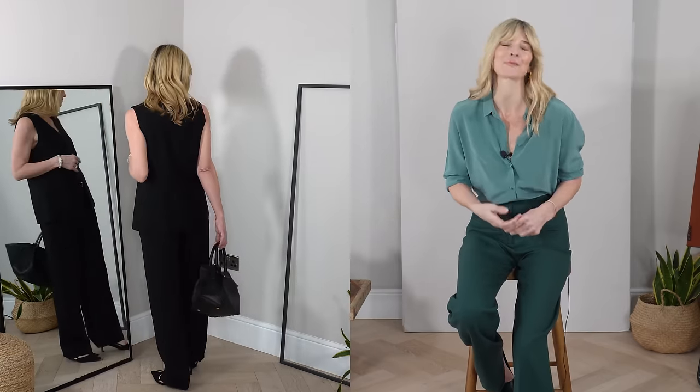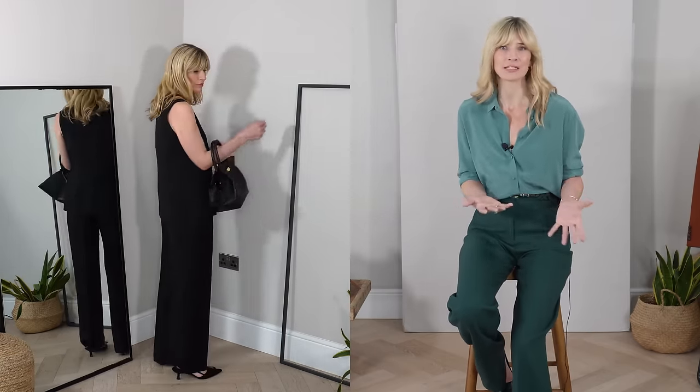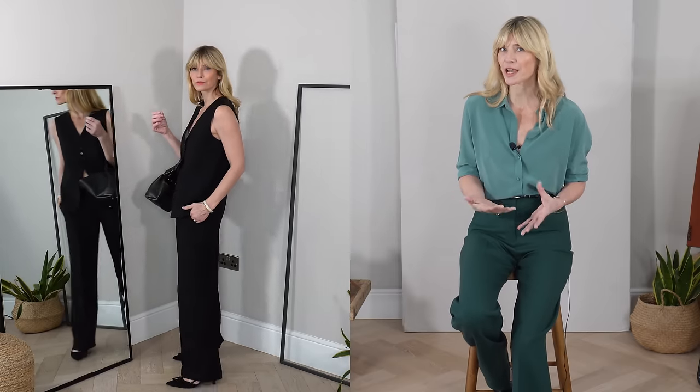Suits. Of course, no workwear wardrobe is complete without that great fitting suit in the first place. And that's despite me actually working from home — I actually love and often do get dressed up in a suit. I might end up doing meetings online, so I want to look quite put together. But I also really love how a suit makes me feel.